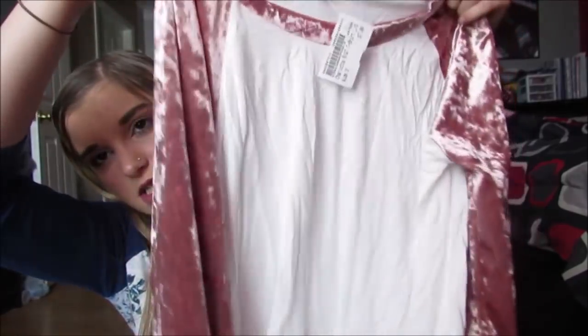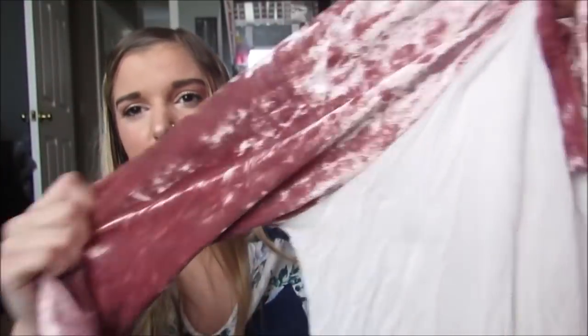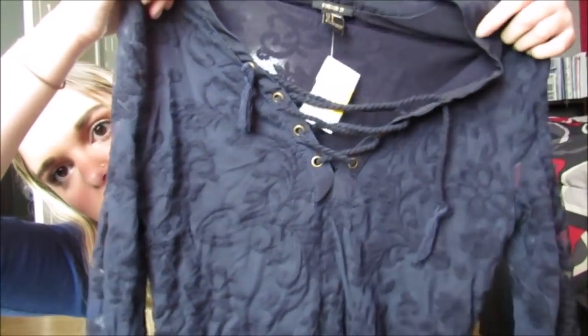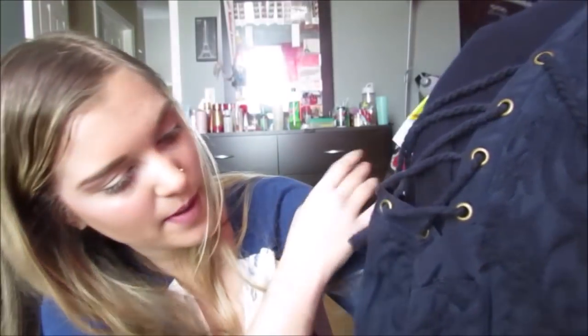Next I got this shirt from Charlotte Russe and it was $7. I love velvet, so this is just this white shirt with a pink mauve colored velvet sleeves on it. And then I got this other dress - you guys won't even believe this - this dress was $8 on clearance for $4, and it's this gorgeous navy blue with lace-up. I love lace-up, and it's just a long sleeve blue lace dress. It's so cute, I am so excited.